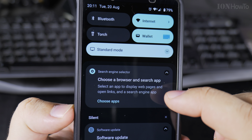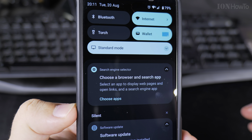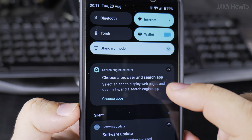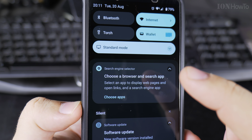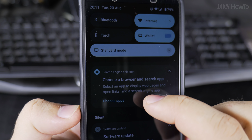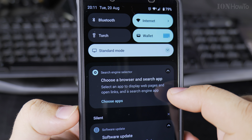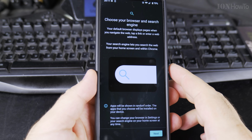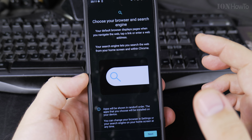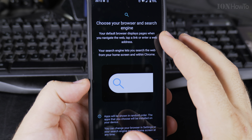The Search Engine Selector — whatever that is — it sounds like a compliance app to allow me to choose a default browser and not put Google by default. It says: choose browser and search app, select an app to display web pages and open links, and a search engine app. Let's choose apps.